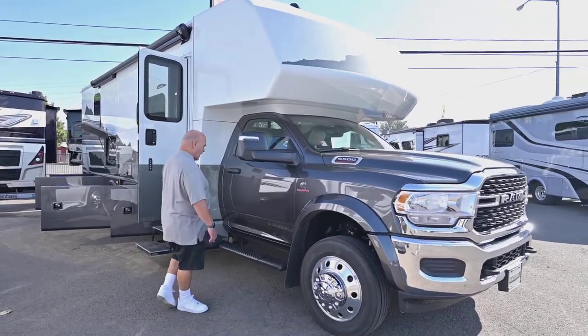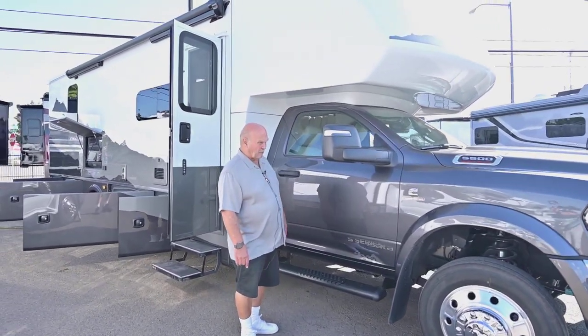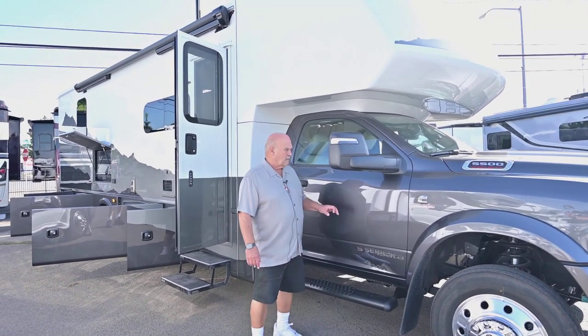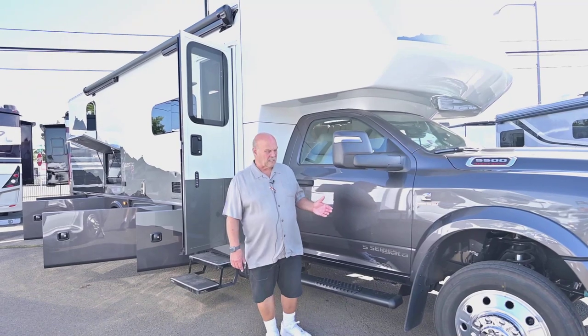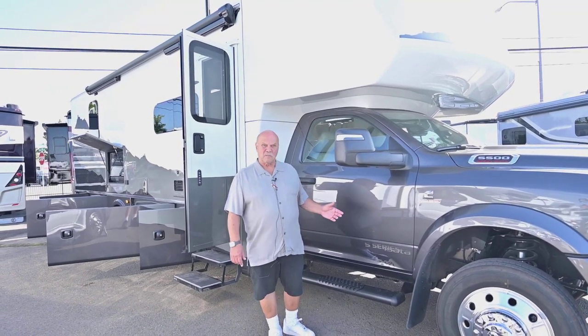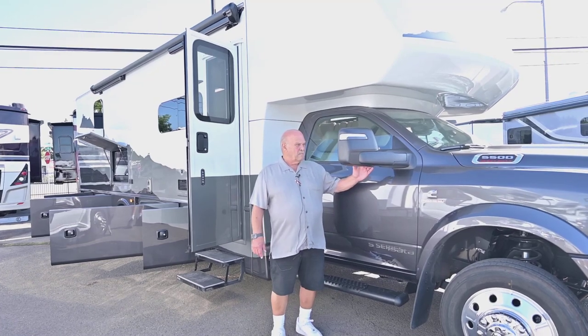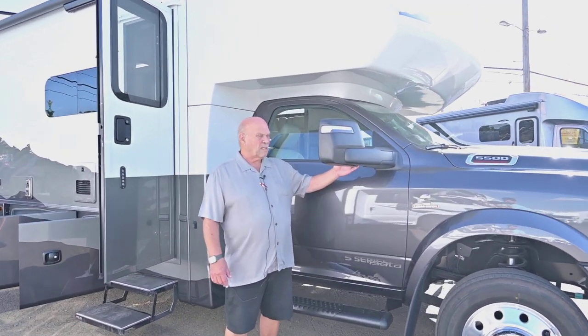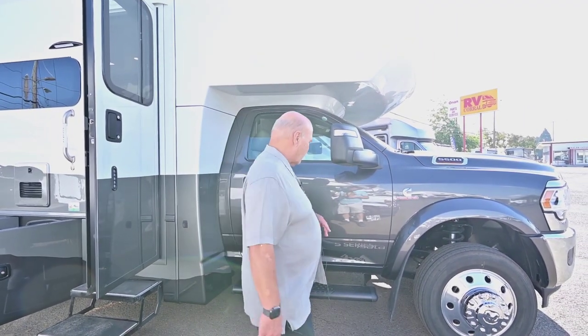The Isata 5 has running boards just like a pickup would have. It's a 5500 chassis. Most people when they see pickups they see 3,500 pound chassis, so 5,500 means bigger axles, brakes, and different things like that. The mirrors are in a good position here, plus it has side cameras. So if you put your blinker on you'll see what's beside you when you're driving down the road.